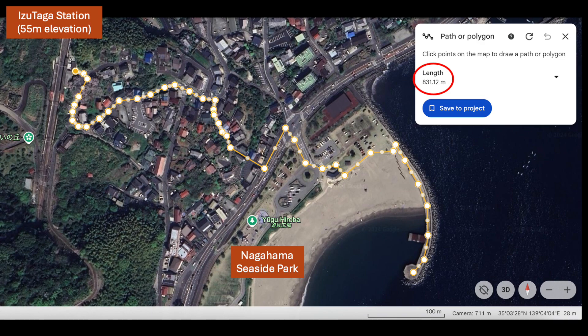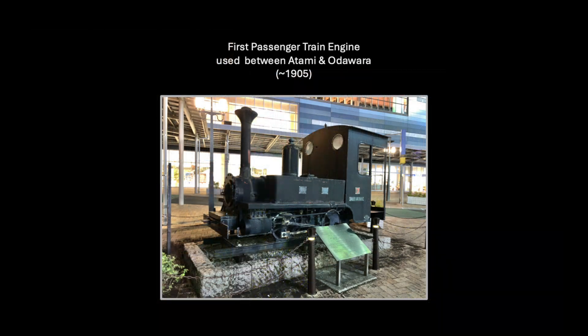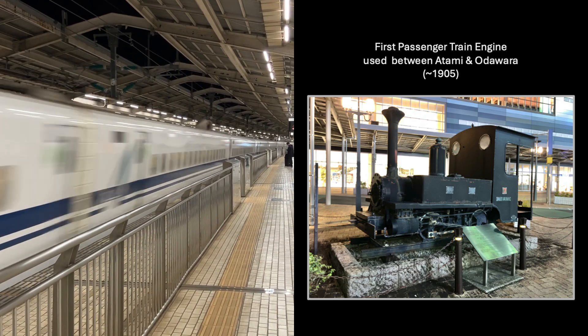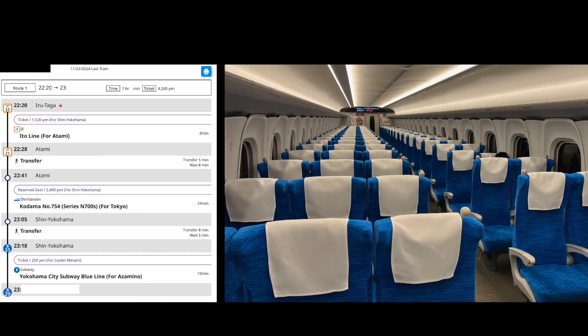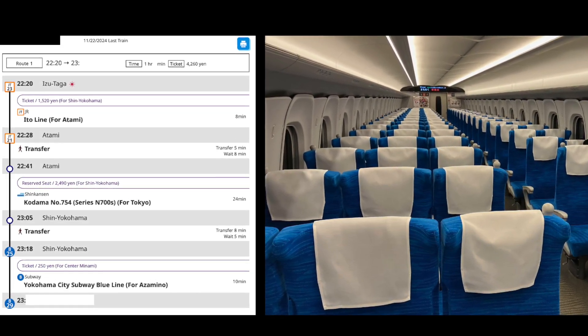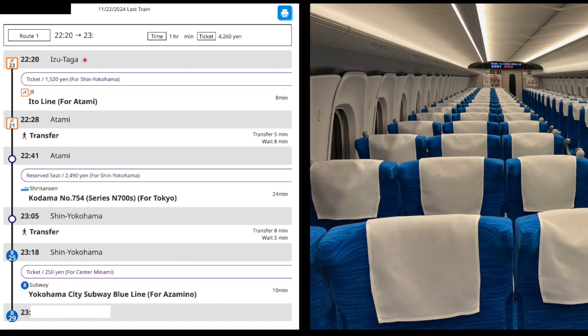I got on the next train back to Atami and arrived a bit early. The next and last Shinkansen to Yokohama wasn't for at least 30 minutes, so I exited the station. Out front was a display of the first commercial passenger train engine that ran in this area, dating from the early 1900s — compared to the Shinkansen, I'd say the technology has come a long way. The ride back on the last bullet train to Yokohama was quiet, and the entire trip from Izutaga station to my home station was only a bit longer than one hour including transfer times. Remarkably fast. I definitely wanted to try again as soon as possible, and so I did — only three days later.